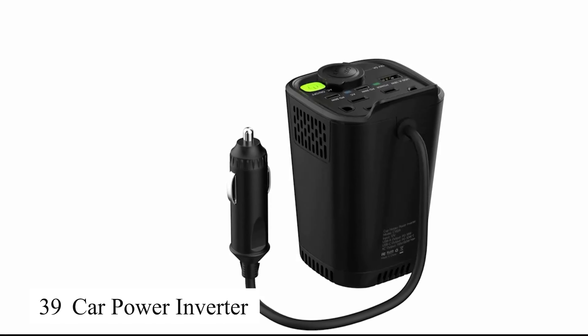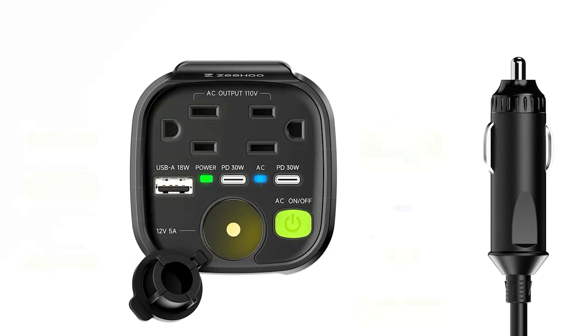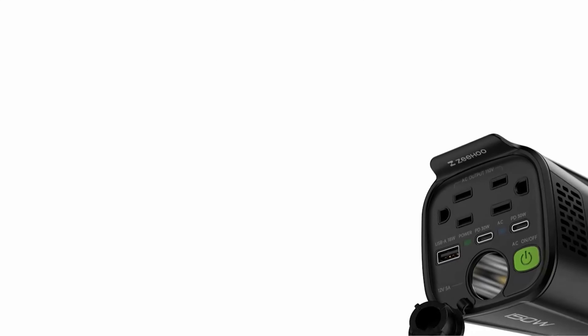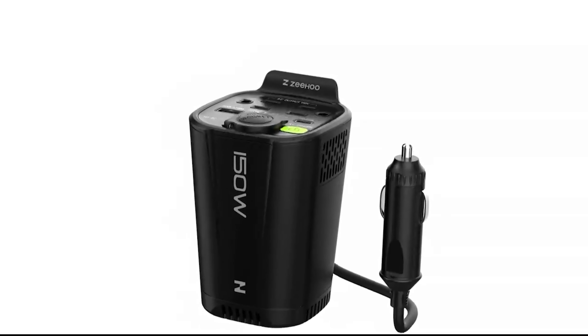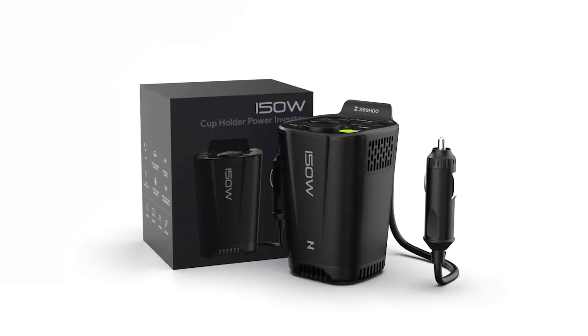This car power inverter is an excellent device for anyone who needs to use electronics in their vehicle. With its ability to convert the car's 12V DC to 220V AC, I can easily charge my laptop, phone, or even operate small electronic devices right in the car. The best part is that it's compact.